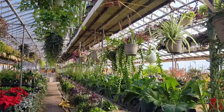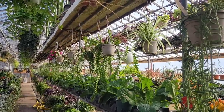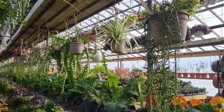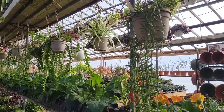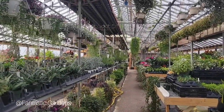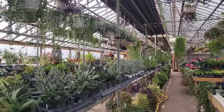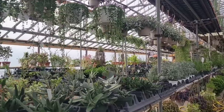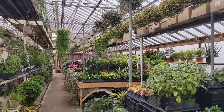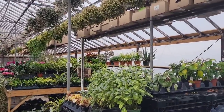Hey everyone, it's Stacy from My Petite Garden. This video will be a plant vlog and we are starting off at a plant nursery that my friend and I visited recently. It's been a little while since I visited and it's always so nice to spend some time around plants. I love being inside a greenhouse — it just naturally lifts my mood.